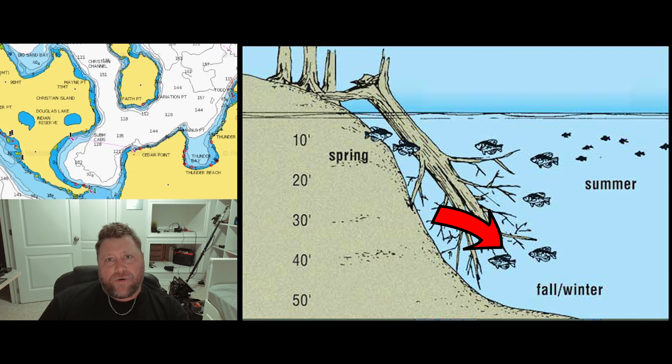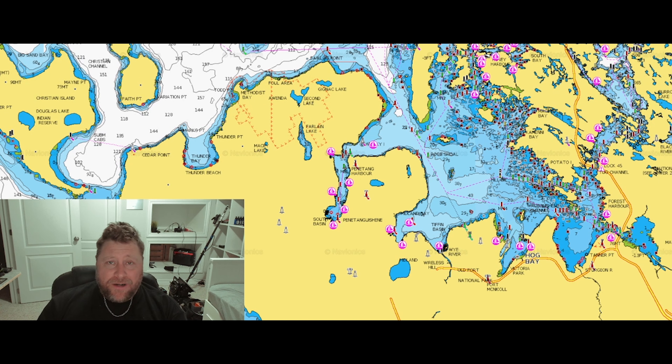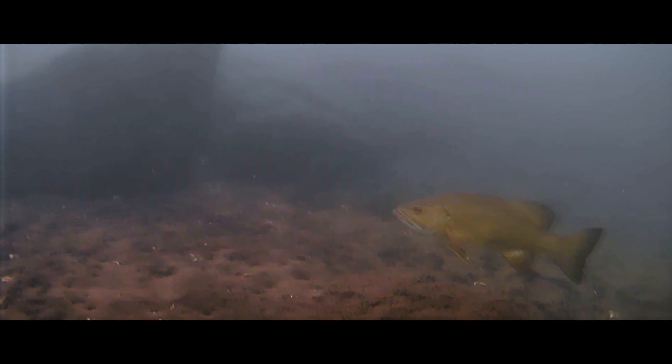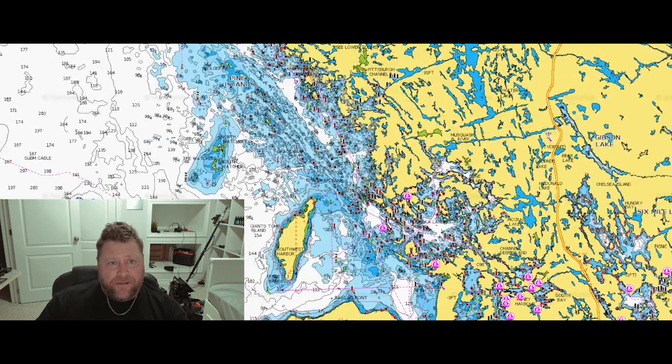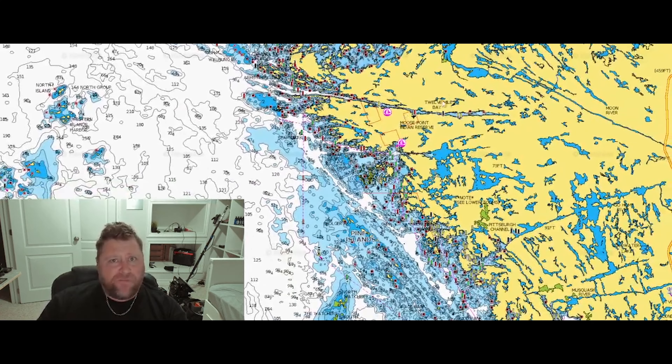If you're on smaller lakes up north, check out your fallen trees and logs. If you're on a big body of water like I am on Georgian Bay, you're looking for big structure, deeper shoals, as these fish push out. Especially smallmouth bass — they're going to hang on to big boulders. I'm from Penitang and I'm going to show you around here: Pine Islands, Watcher's, 12 Mile Bay.